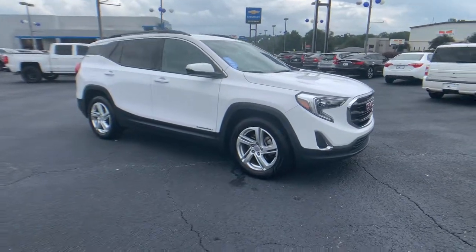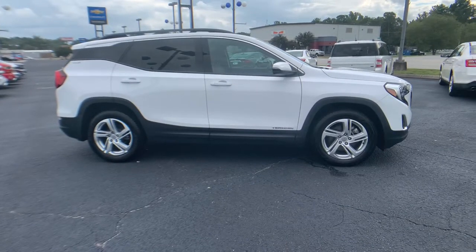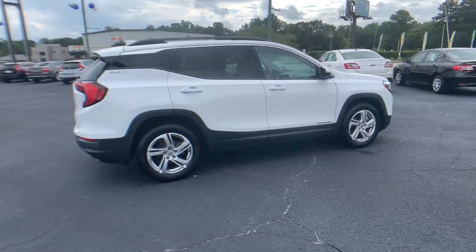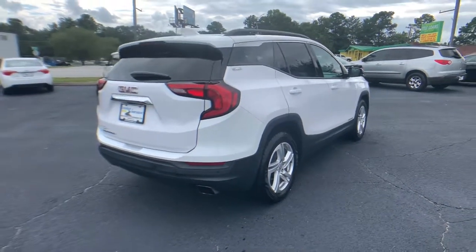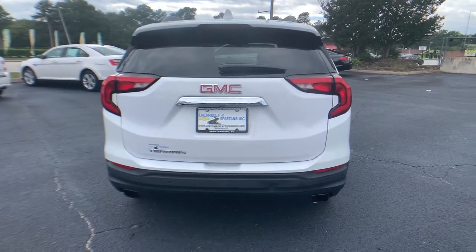Get into a car with value. 2018 GMC Terrain. This vehicle is an outstanding buy with fewer than 45,000 miles on the odometer. Now is the perfect time to start a fresh new chapter in your traveling life. Take a closer look at this vehicle — its design and features represent an outstanding value.